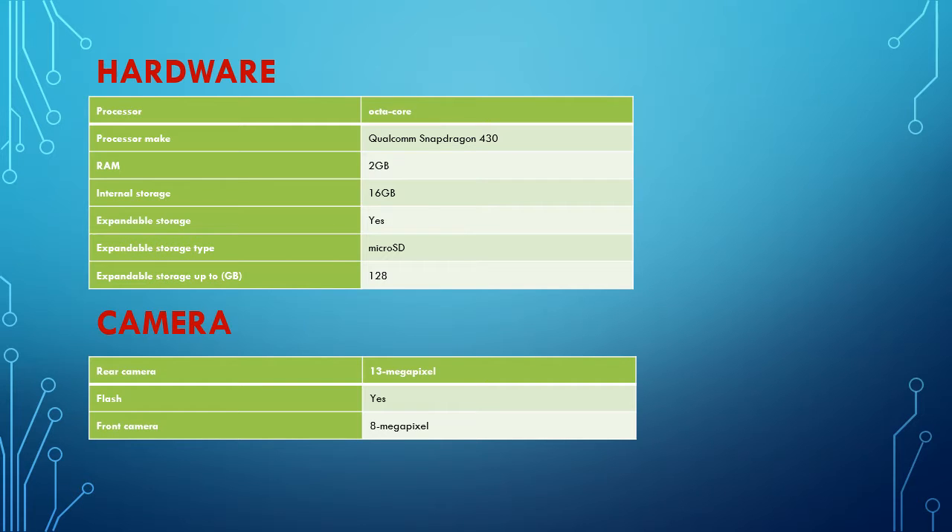Camera: Rear camera 13 megapixel. Flash: yes. Front camera: 8 megapixel.